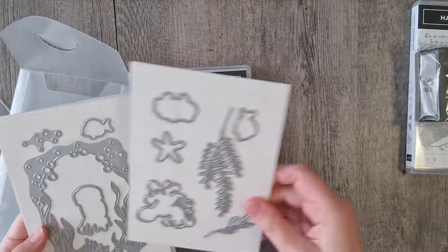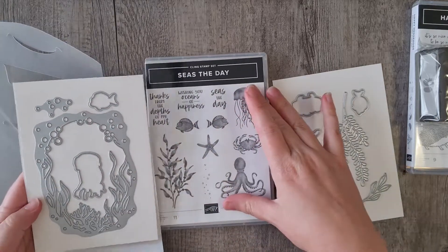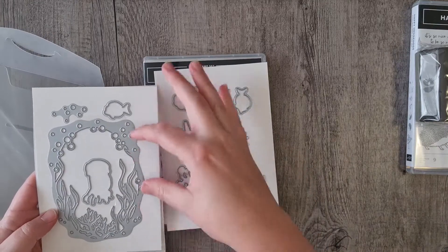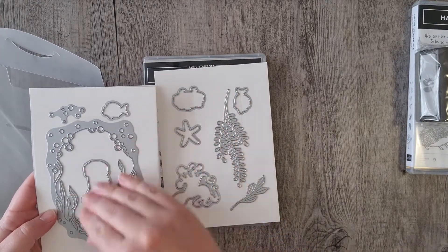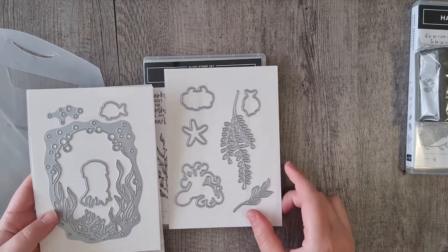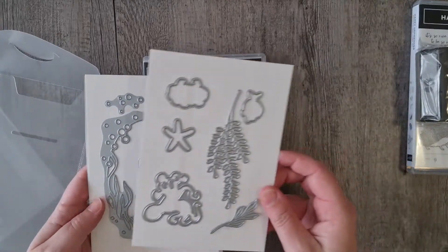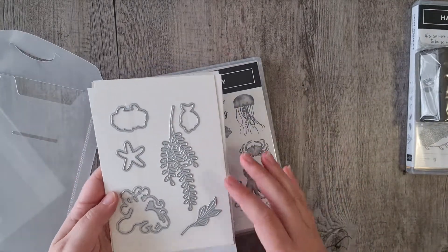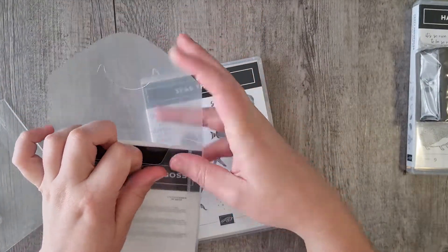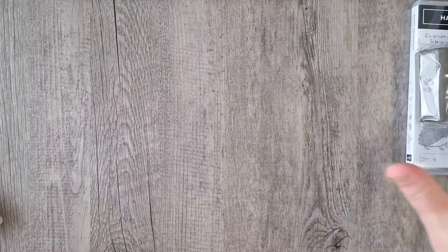Let's quickly open the dies. They've got a beautiful outline die and you're able to put the little fishies, the starfish, octopus, jellyfish, and some seaweed around or through it. I love the bubbles you can do with those. There are lots of different options and I'm really excited to use that one — watch this space!